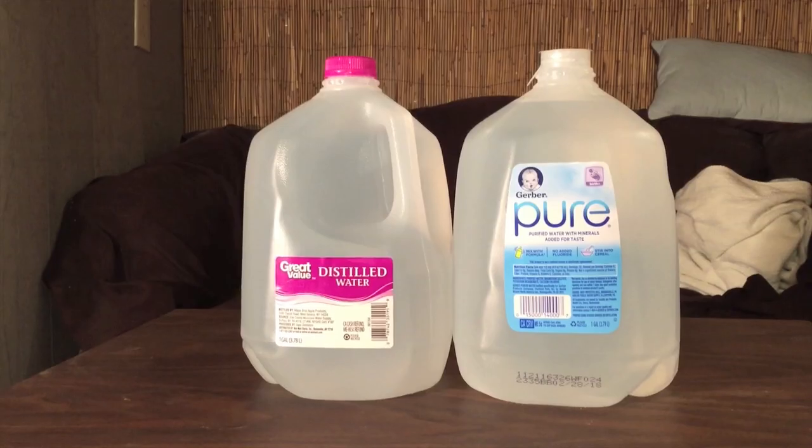Hey, what's up everybody? Here's another water comparison video. I'm going to try to make this as quick as possible because I don't have much to say about either of these bottles. But these are both big one-gallon containers of water, and they're both from the store Walmart.